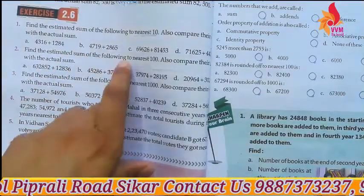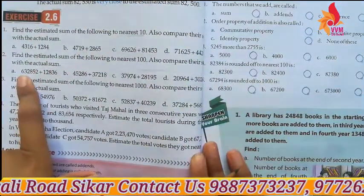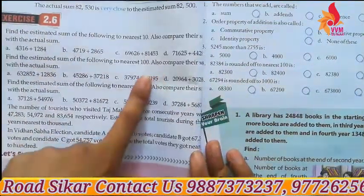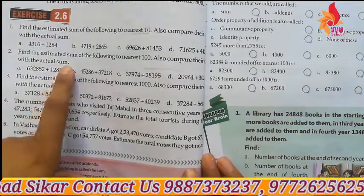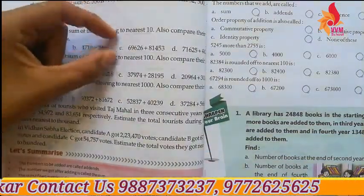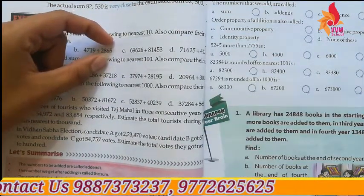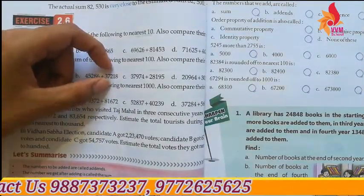Find the estimated sum of the following to the nearest hundred. Also compare their sum with the actual sum. You will convert to the nearest hundred, add, and then compare with the actual sum.